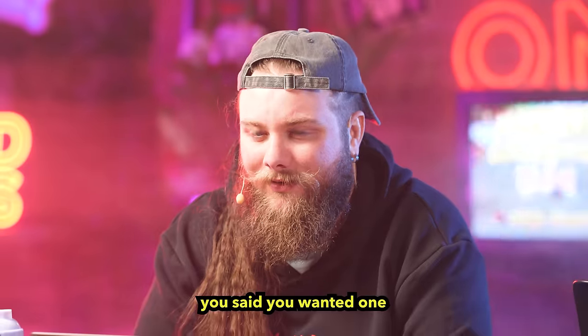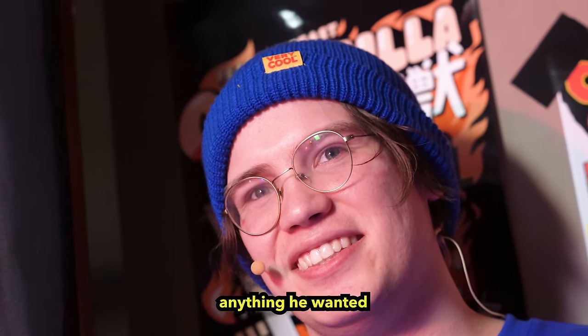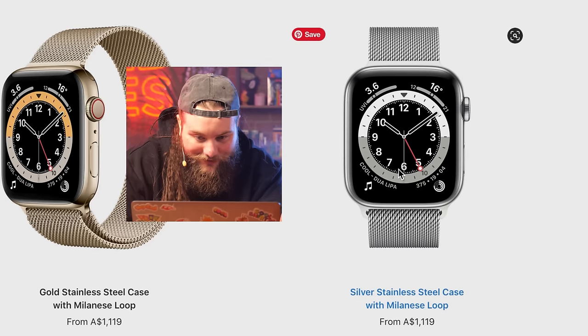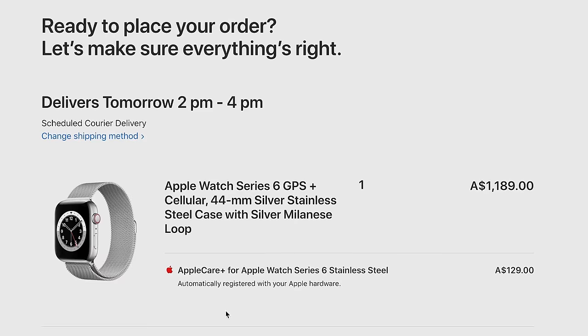Chad, you can buy something without me if you want. Apple Watch — I do need an Apple Watch. When I left, you said he could buy anything he wanted. I said you can buy the next thing if you like. Oh my god, they make stainless steel versions. All done. Will you be here tomorrow from 2 to 4 to collect it? You get next day delivery if you pay extra.